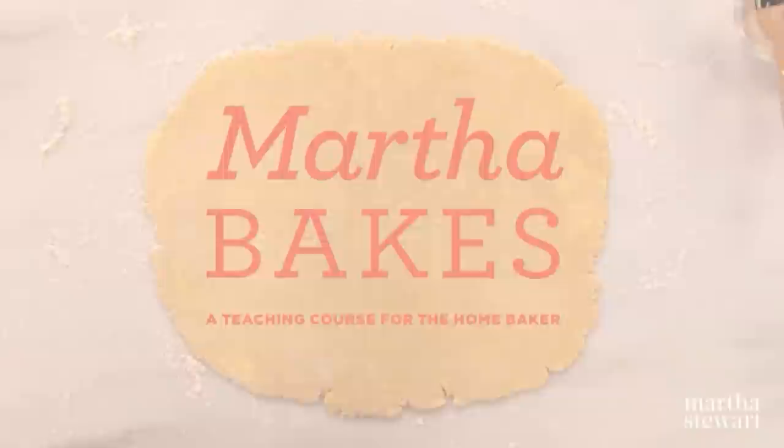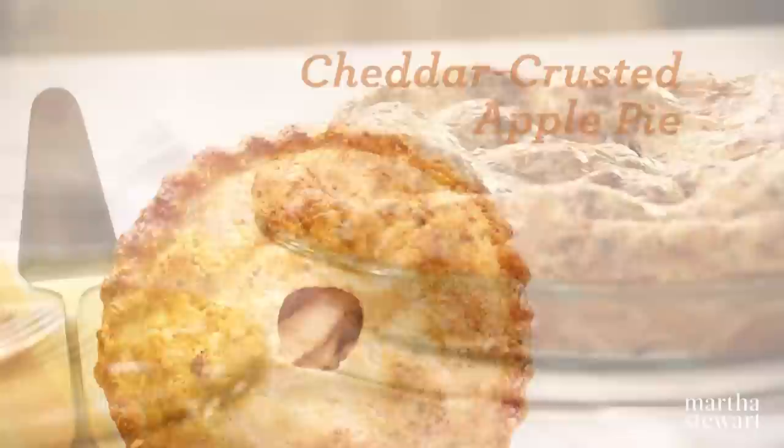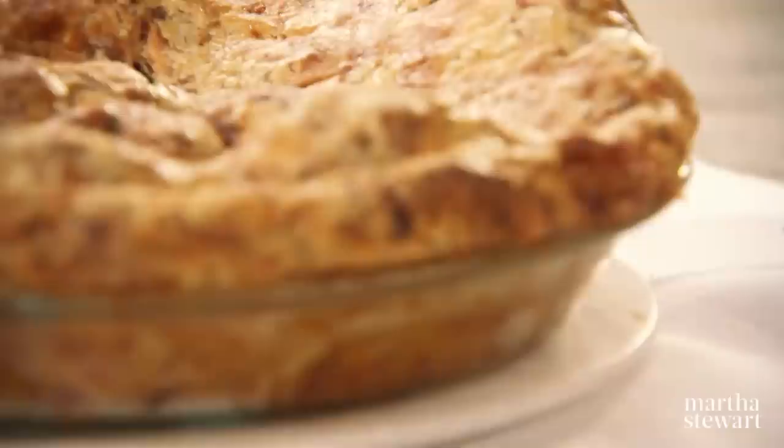For a twist on a New England tradition of serving apple pie with a nice thick slice of cheddar cheese, I like to surprise my guests by serving my cheddar crusted apple pie made with grated cheese incorporated right into the pastry dough. It makes it even better.